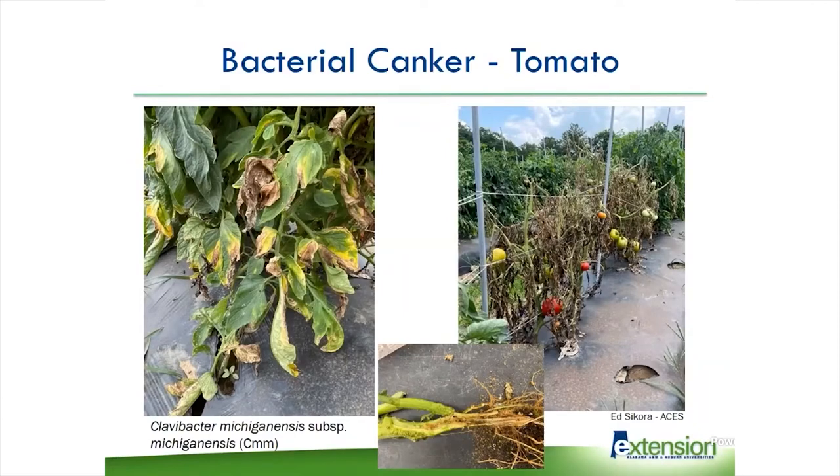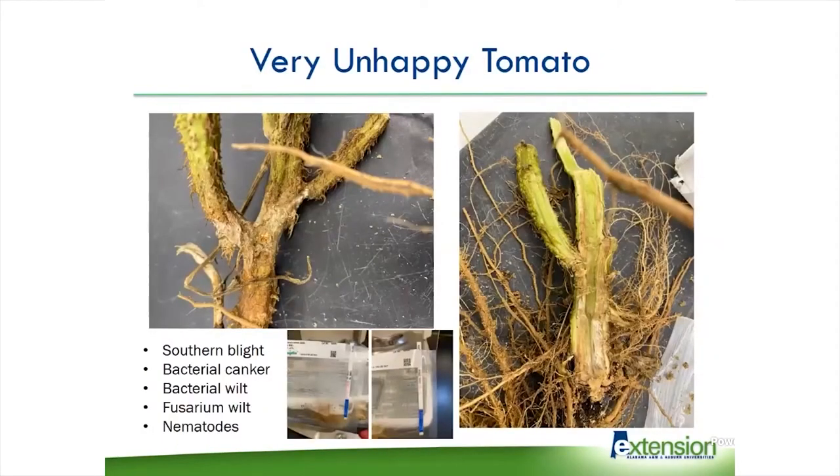This very unhappy tomato — another sample Ed Sikora brought in — had southern blight on it. You can see the sclerotia here. But when we cut it open and started doing testing, it tested positive for bacterial canker. It also tested positive for bacterial wilt. We were able to isolate Fusarium out of this brown discoloration in the vascular system, and you could even see some galls on the roots from nematodes. This plant had no chance of survival.